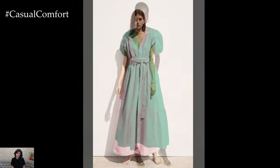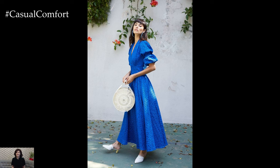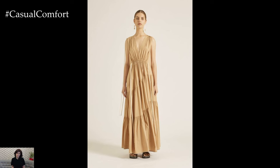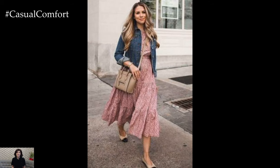Maxi dresses are the quintessential summer dress, offering a relaxed fit that drapes beautifully over the body. They often feature loose, flowing skirts that can range from straight cuts to more voluminous designs. Maxi dresses are perfect for beach outings, casual dinners, or even as a cover-up over swimwear. Pair a floral maxi dress with strappy sandals and a wide-brimmed hat for a classic summer look. Add a denim jacket for cooler evenings.